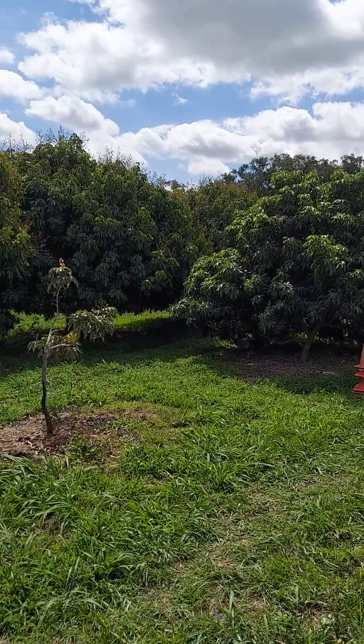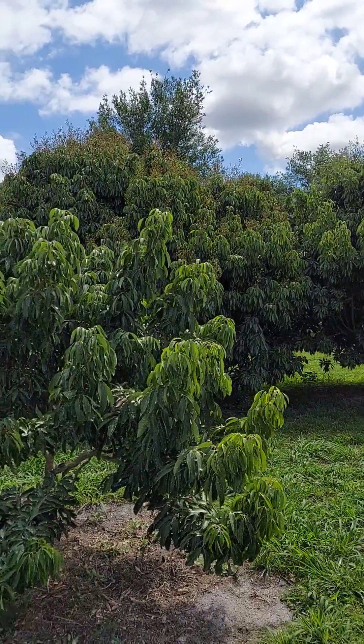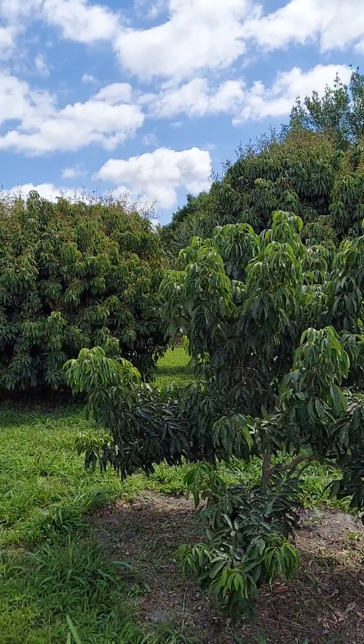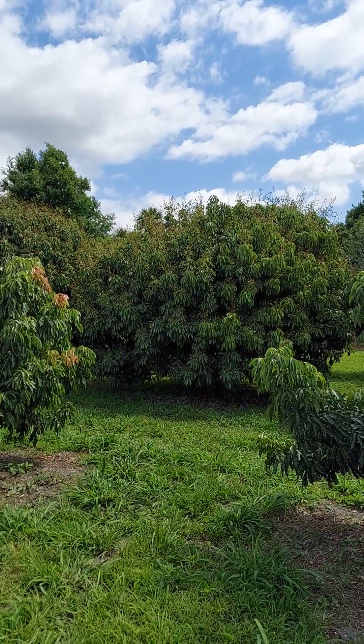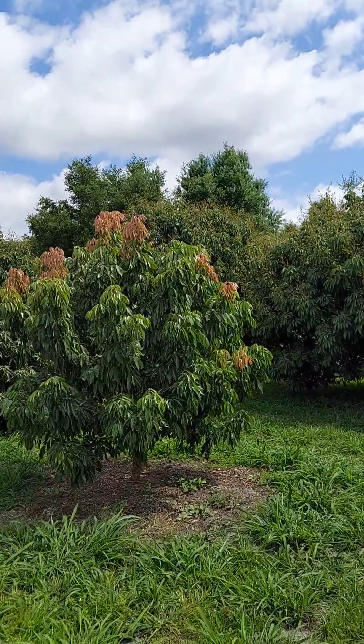I have 68 lychee trees here on the grove, and you can see how big some of these are. They're loaded with fruit. The bees were here fertilizing — I'll show you.